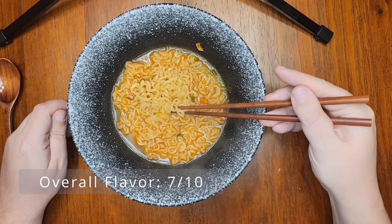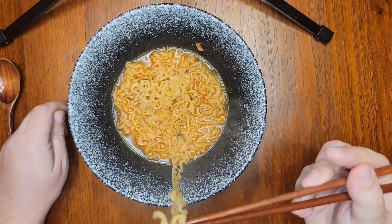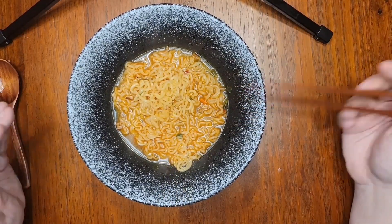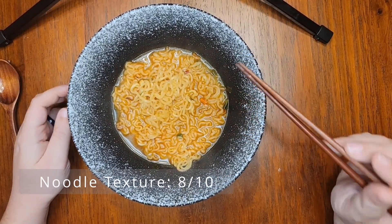The noodles are perfectly firm and al dente. Nongshim noodles are usually regarded among the best of the best in the instant noodle world, and from what I've gathered, I don't disagree. We'll call them an 8 out of 10.